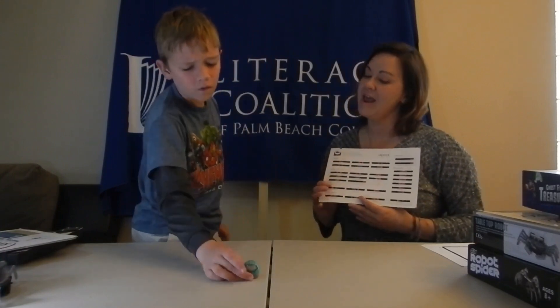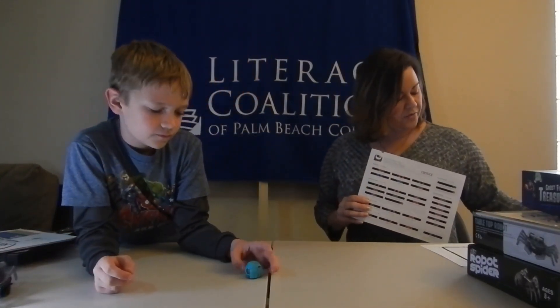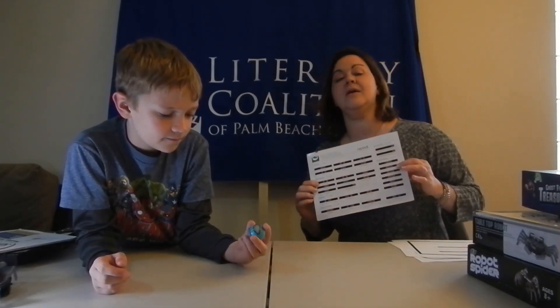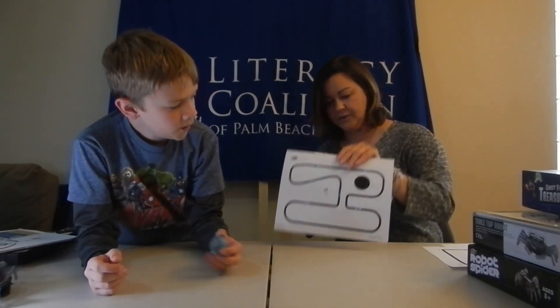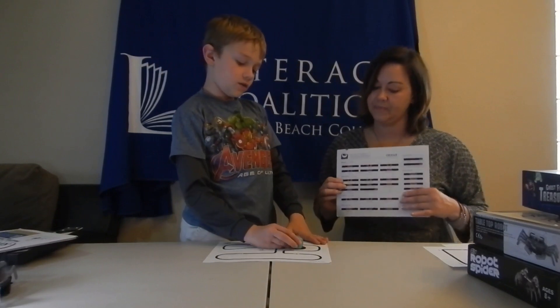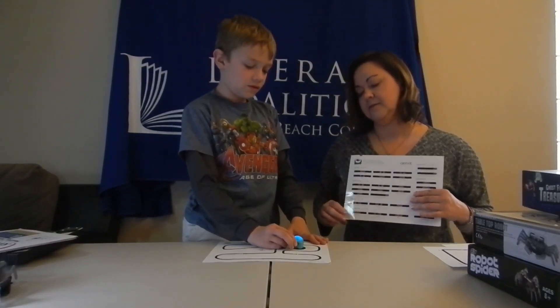The last robot we're going to show is an Ozobot — it's the smallest one, and also the smartest one. This robot has been given specific commands, and we do our commands by coding. In this case, coding is done with colors: red, green, blue, and black. The black means go, and then the red and green and other colors are going to tell the Ozobot what to do. Let's put Ozzie — that's what we named it — right here.